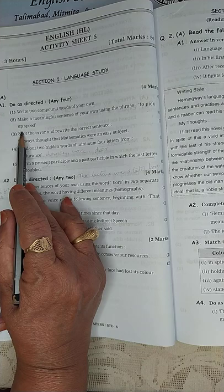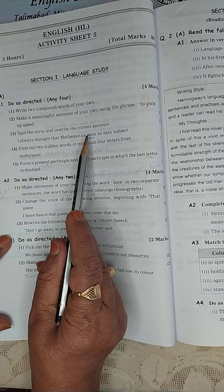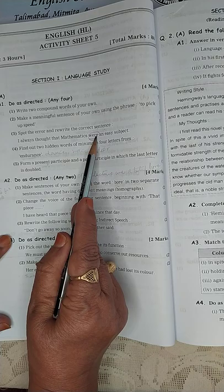Spot the error and rewrite the correct sentence: 'I always thought that mathematics were an easy subject.' Here, 'were' is the culprit — the devil is sitting right there. It should be 'was.'